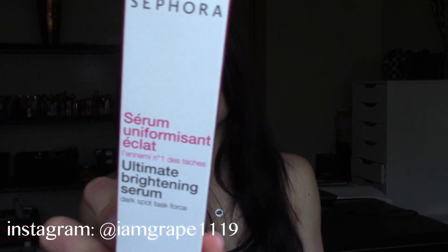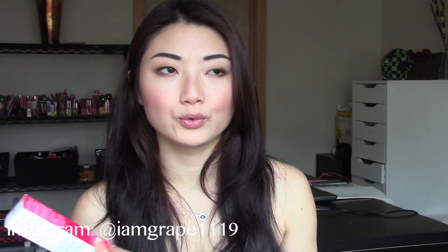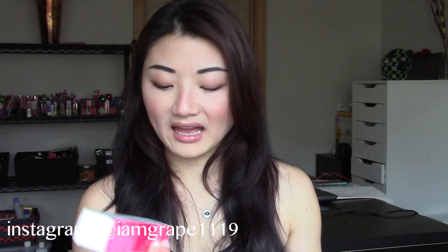I also got the Sephora brightening serum. It's supposed to fight uneven tone and dull, lackluster skin — it's anti-dark spot and radiance-enhancing. I got this on sale for about 15 bucks, it used to be 30. I haven't really tried it yet, but I will and I'll report back.